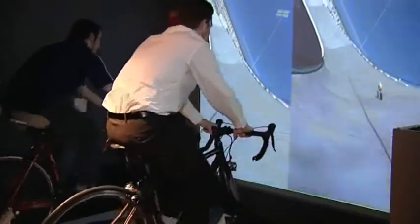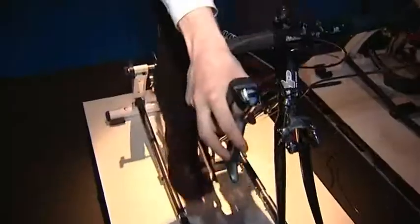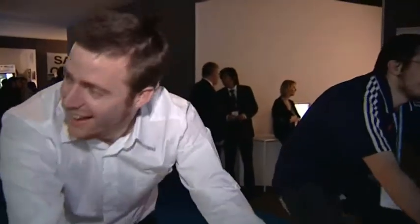So you can simulate, for instance, that you're going up a hill or down and so on. So it's quite realistic and it's really engaging the body. It's a nice application.